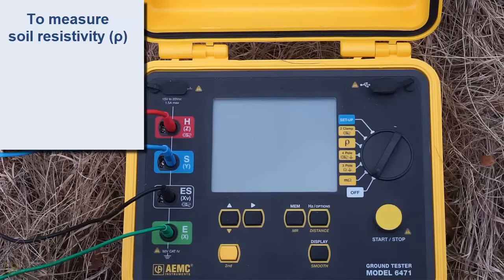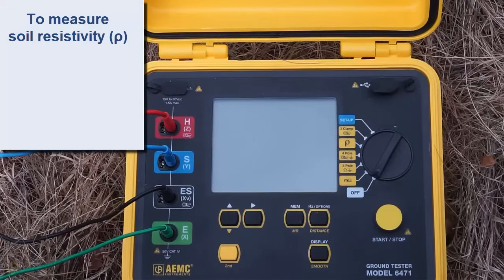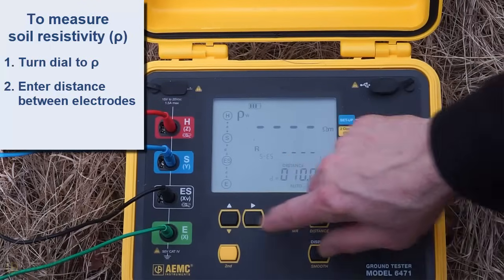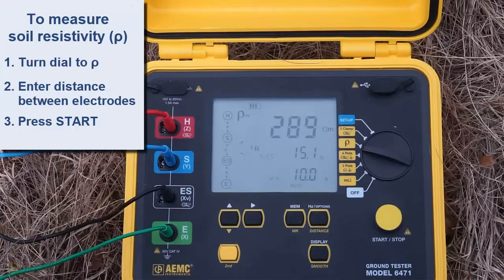The Model 6471 has the capability to automatically calculate and display soil resistivity, a value represented by the symbol ROW. To measure this value, turn the dial to the ROW setting and enter the distance between electrodes as instructed by the instrument's user manual. Then press the START button to take a measurement. After a few moments, the resistivity reading appears. If you regularly need to perform soil resistivity testing, consider purchasing an instrument such as the Model 6471 that automatically calculates this value — it will save time and eliminate potential math errors.